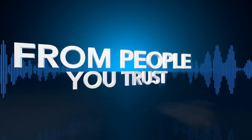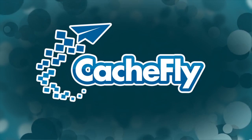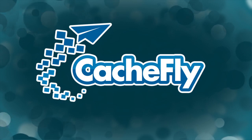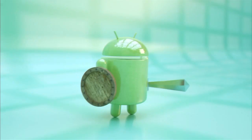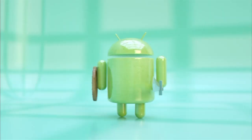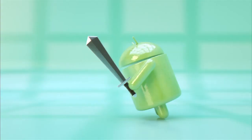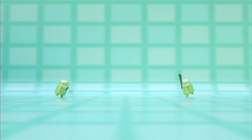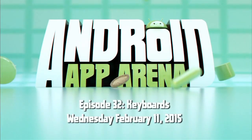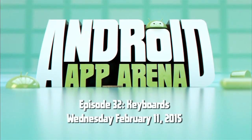Netcasts you love from people you trust. This is TWiT. Bandwidth for Android App Arena is provided by Cachefly at cachefly.com. This is Android App Arena, episode 32, for Wednesday, February 11th, 2015: Keyboards.